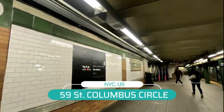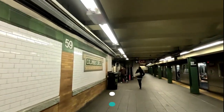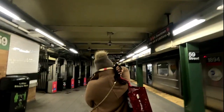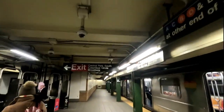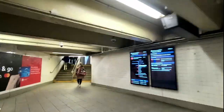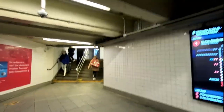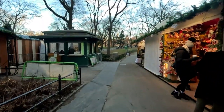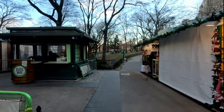You can see the exit sign here — it says Central Park. Our first destination for today is going to be Central Park. Let's go there. And there's the entrance to Central Park.